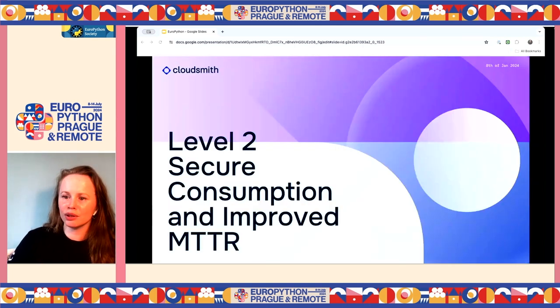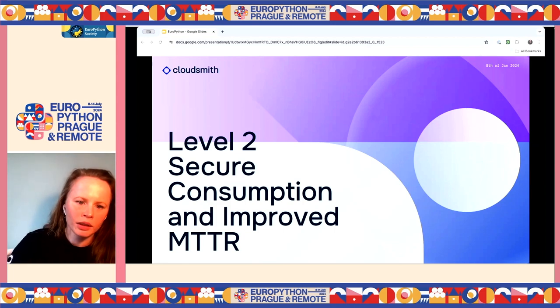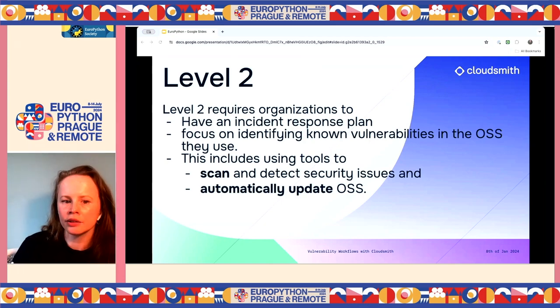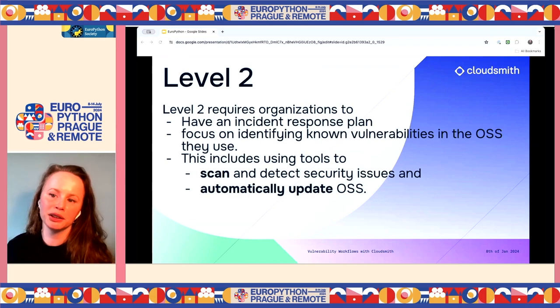Level two is trying to reduce mean time to remediation for vulnerabilities. You would have an incident response plan and focus on identifying known vulnerabilities in open source using scanning tools and automatic update tools like Dependabot.